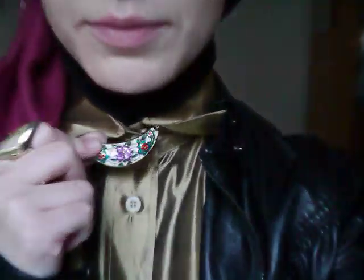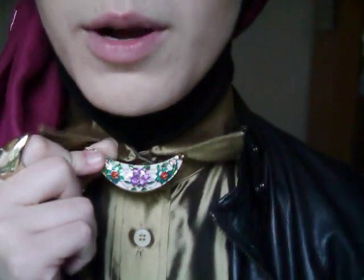I'm wearing a berry colored scarf from Hijab Meets World. I've got this necklace which is from Forever 21, and then I just got this ring from Topshop — it's just a gold ring.